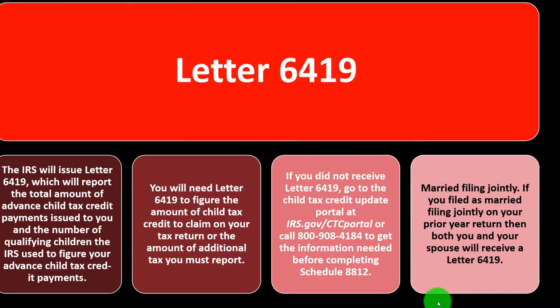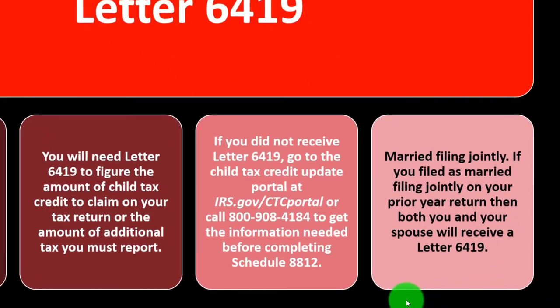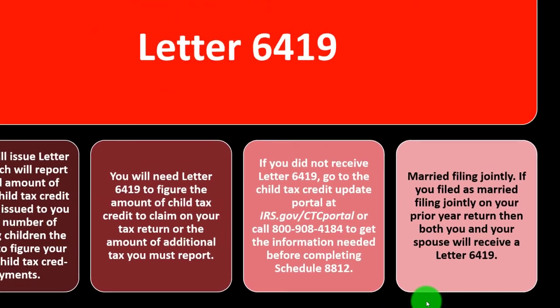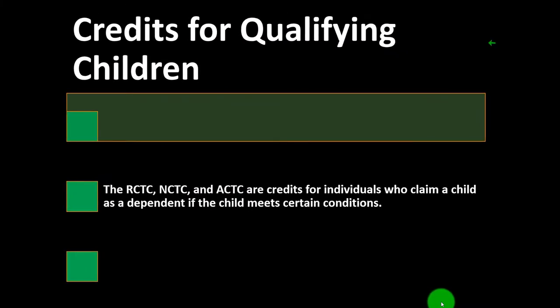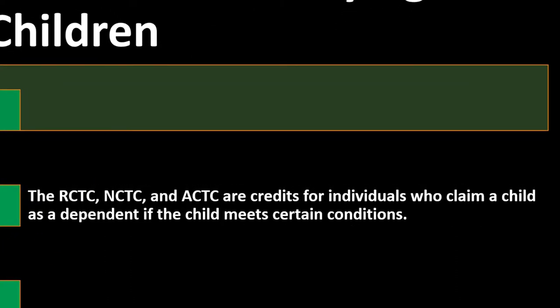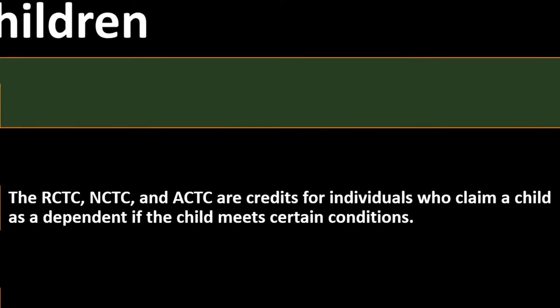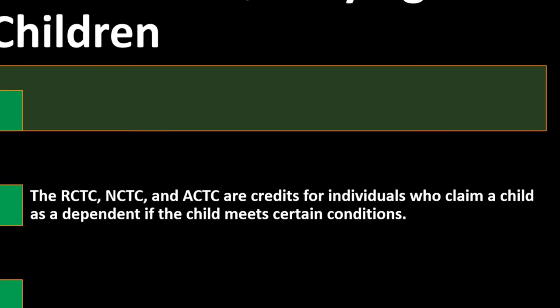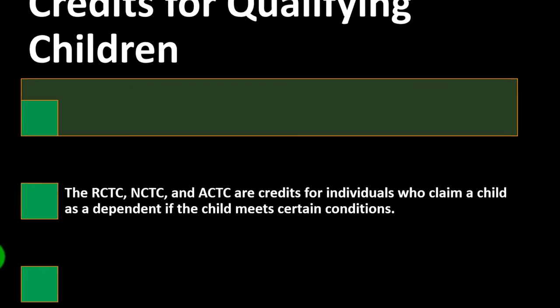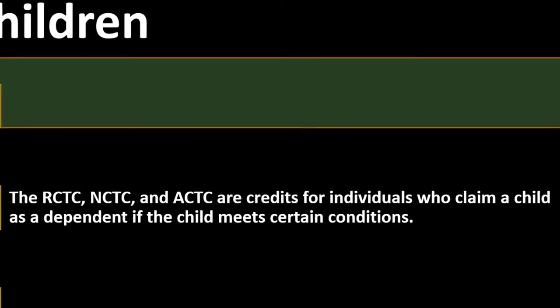For married filing jointly: if you filed as married filing jointly on your prior year return, both you and your spouse will receive a Letter 6419. Regarding credits for qualifying children — the RCTC, NCTC, and ACTC are different forms of the child tax credit for individuals who claim a child as a dependent if the child meets certain conditions.